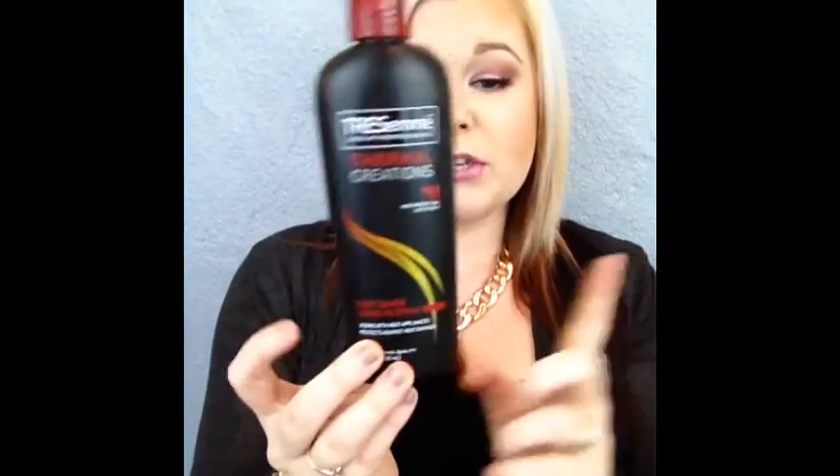Next is the Tresemme Thermal Creation Heat Tamer Leave-In Spray — a heat protection spray. My only complaint is my pump broke so I had to pour it into a different bottle and use that until it was gone. But other than that, it did a really, really good job — the Pantene one doesn't hold a candle to this. Definitely use this before you flat iron or blow dry, especially if you have colored or damaged hair.